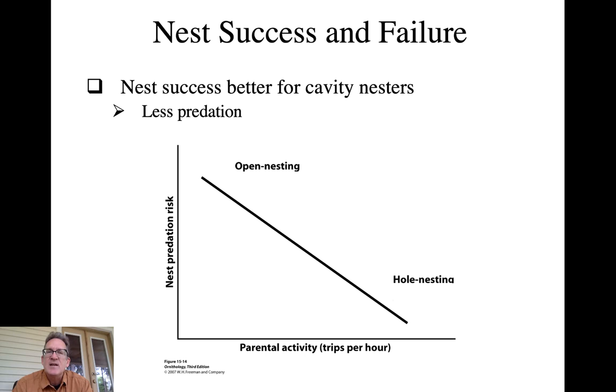A similar pattern exists for open cup nesters versus hole nesters. Open cup nesting species tend to have higher predation risk - they're more visible and accessible to predators. Hole-nesting species are harder to find, and even if found, access to the young may be difficult depending on the cavity. So hole-nesting species tend to have much larger clutches, requiring greater parental activity, but they can get away with it because they generally have less predation risk.